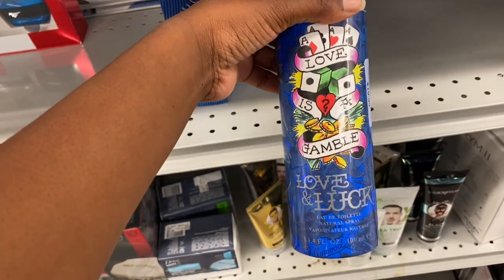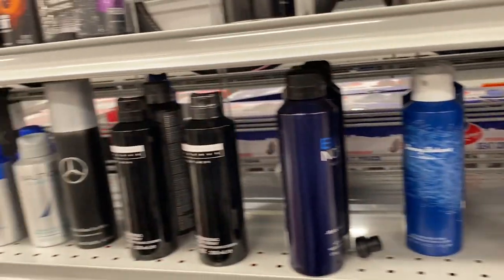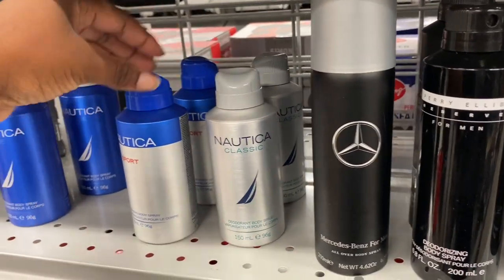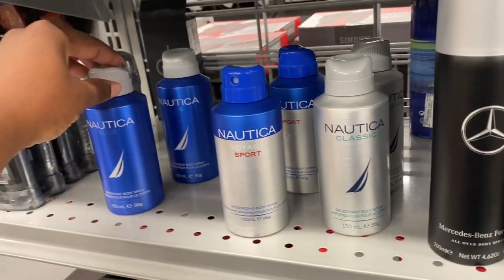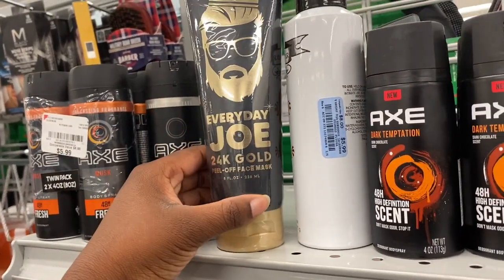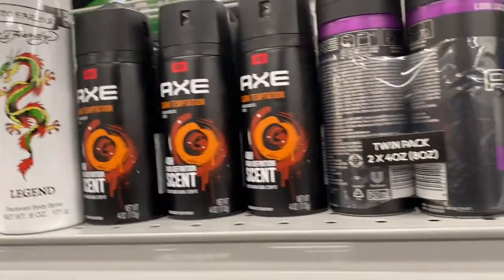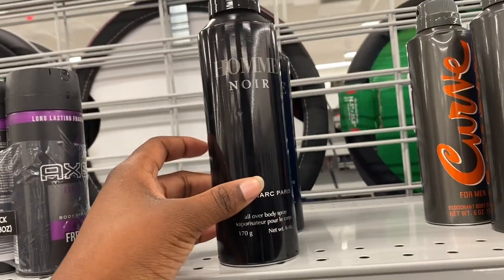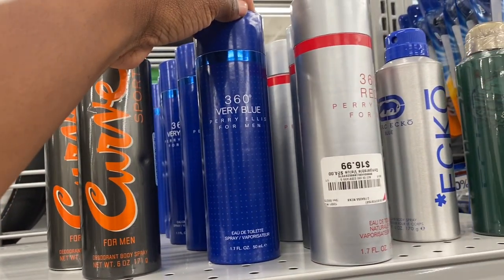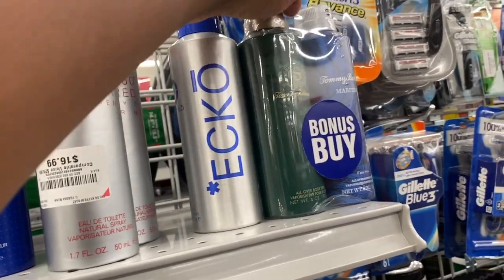The next spot I went to was the men's hygiene section — I don't know why I never come here when I make my videos. They had a lot of products: some Old Spice, Mercedes Benz-themed products, some Axe, an Everyday Joe 24 Gold Face Mask, an Ed Hardy cologne, some Curve, some 360 Very Blue, and some Echo. Do you remember how popular Echo was in the early 2000s?